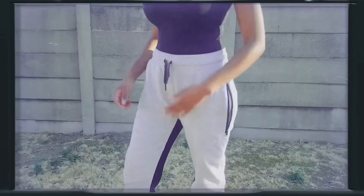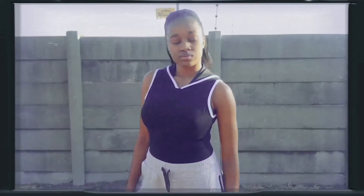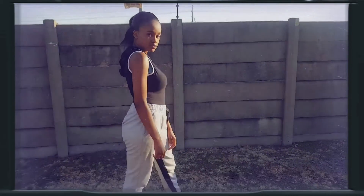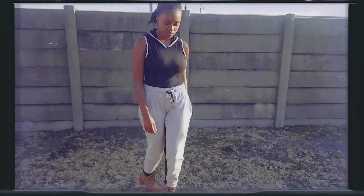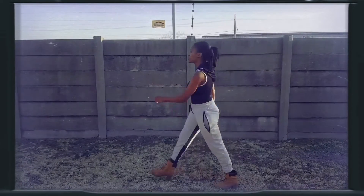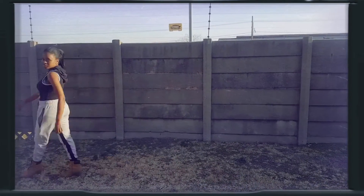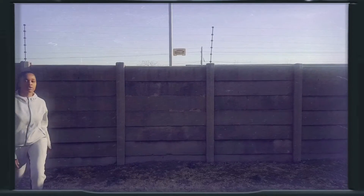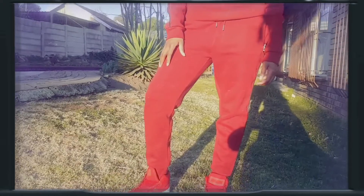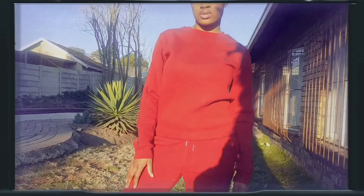Moving on to the next outfit: gray sweatpants. Just like the black ones, I got these on the same day, so they're also from Edgis, the Proactive side. The shirt is a black bodysuit from Truworths — it's from the Inwear side of Truworths. There's also a jacket that can go with the sweaters.